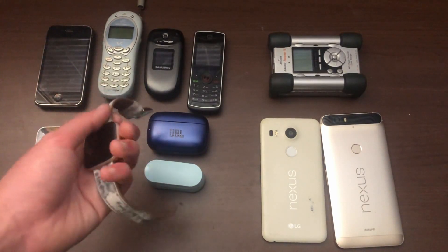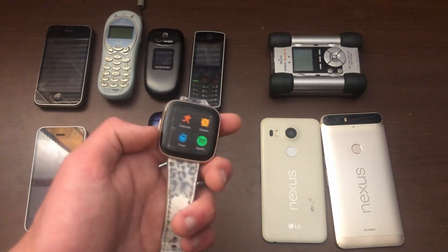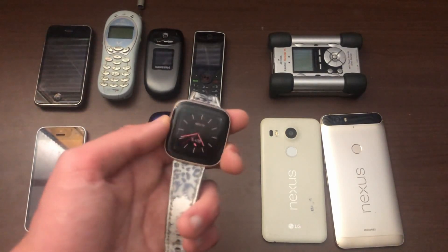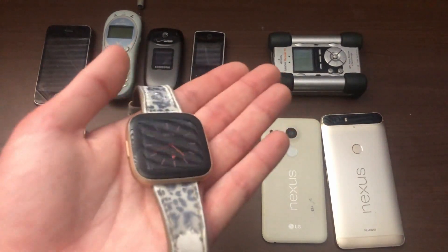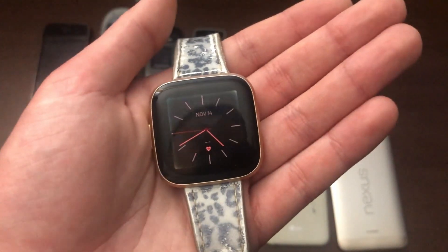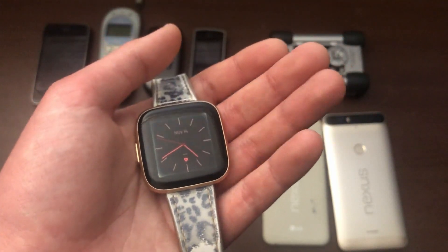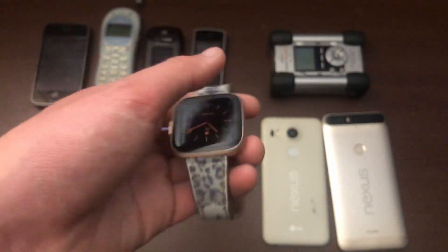Possibly the best thing I got out of this whole haul is this Fitbit Versa 2. It works to a degree — it's just that the screen is a bit dim, so when you go outside you can't see it very well. I plan on replacing it but I'm not sure when, so for now it'll just stay like this. Anyway, that's it for the video.